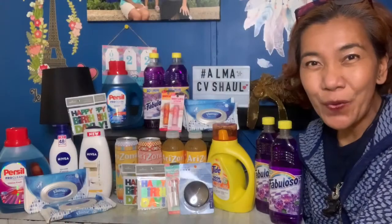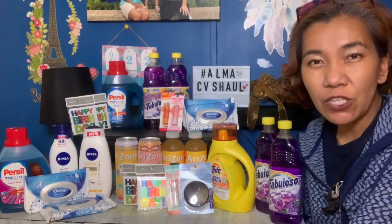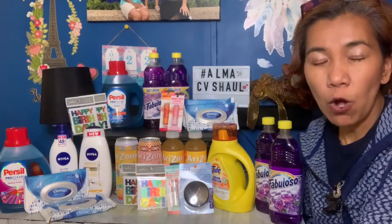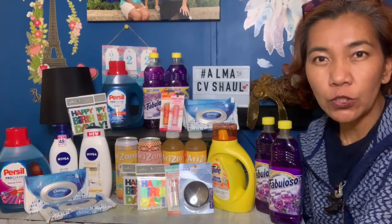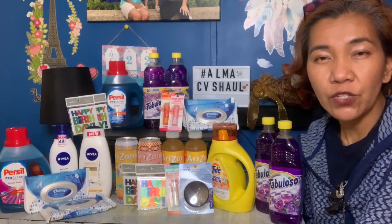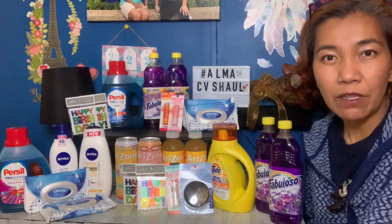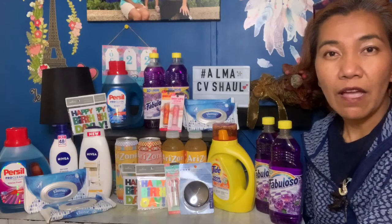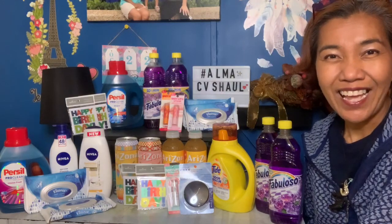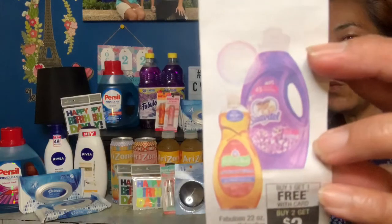Hello guys, welcome back to my channel! This is Alma Lasso28, and I want to show you my CVS haul for the week of October 18 to 24. I did two transactions with two different ExtraCare cards. I'll explain each deal one by one — why it's a money maker — and I have a free preview.